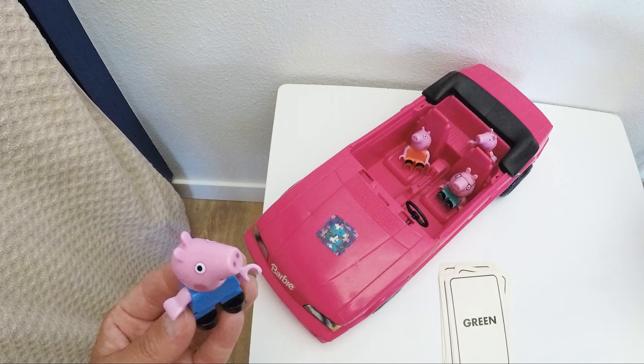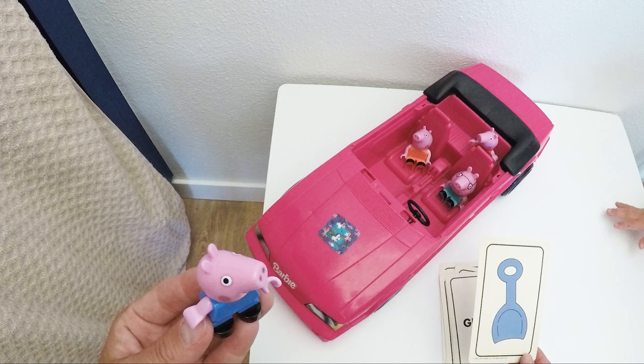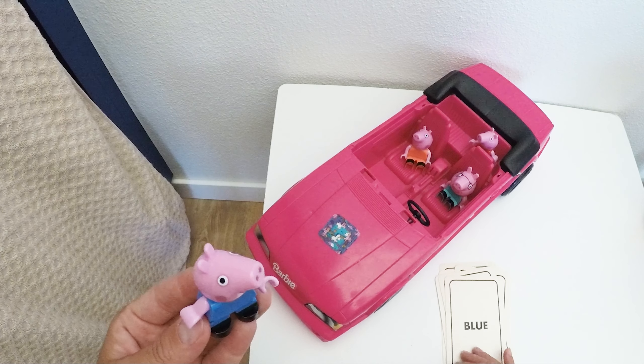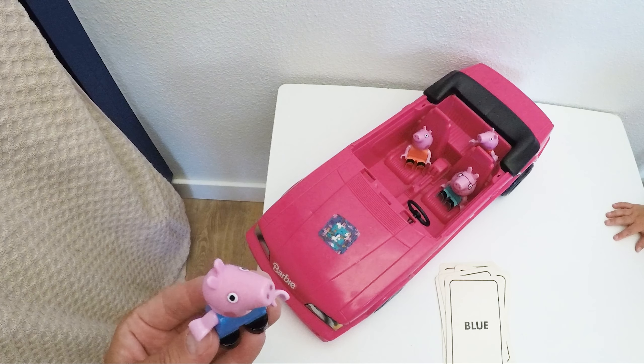We see a shovel. And which color is it? Blue! Just like my outfit. Very nice, George. A blue shovel — B-L-U-E.